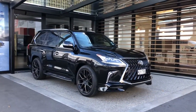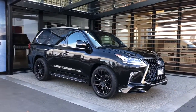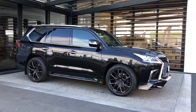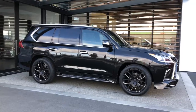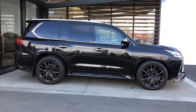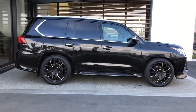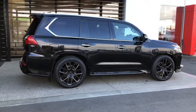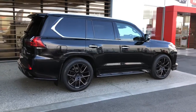Well, here we are — a 2020 Lexus LX450D, an F-Sport style car. This car has got a Lexus body kit on it, and the wheels have been upgraded as well. A fantastic looking car. They are very robust, as you probably know already.